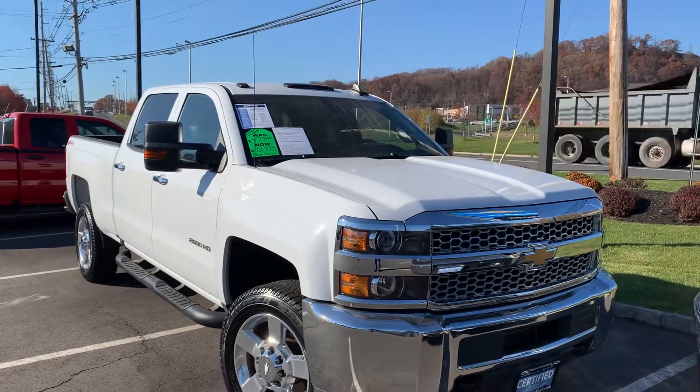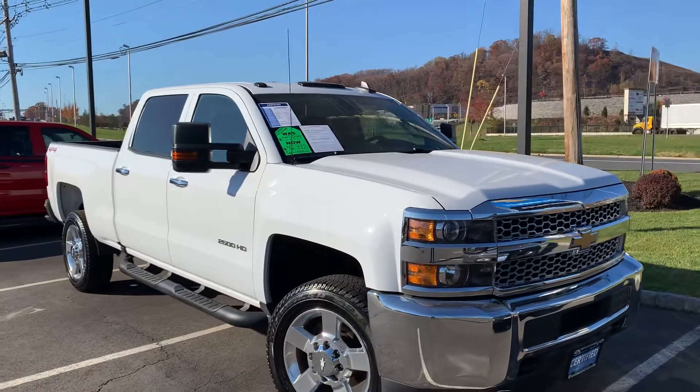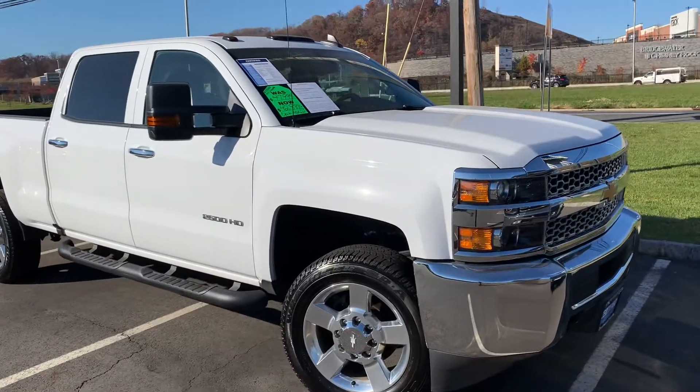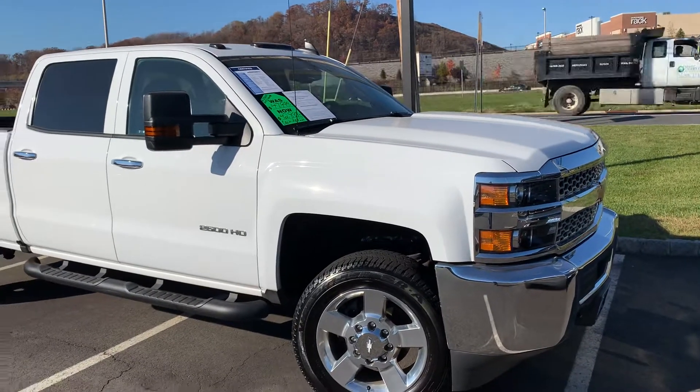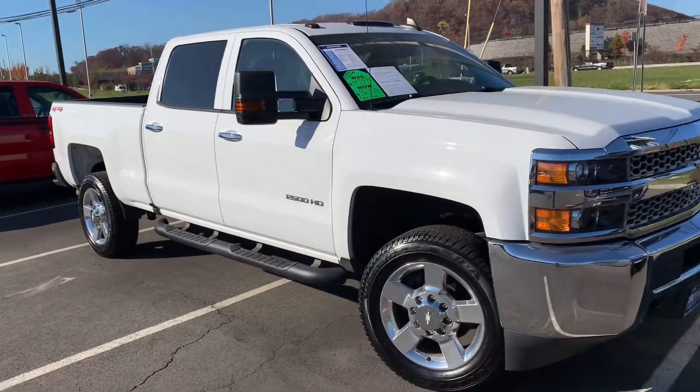Hey Brian, Jim Nuller here at Bridgewater Chevy. Eric asked me to take a quick video for you of the truck. 2019 Silverado 2500 heavy duty, just over 35,000 miles on it. It has the 6 liter gas engine.